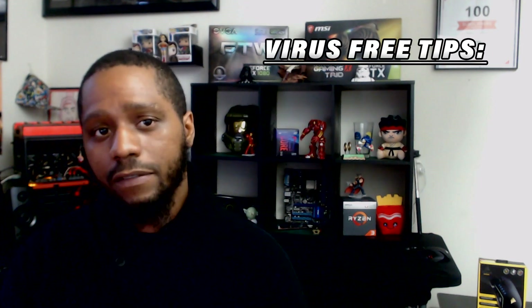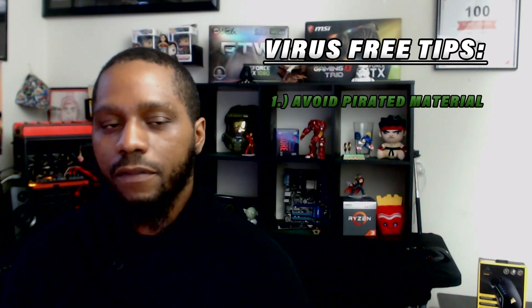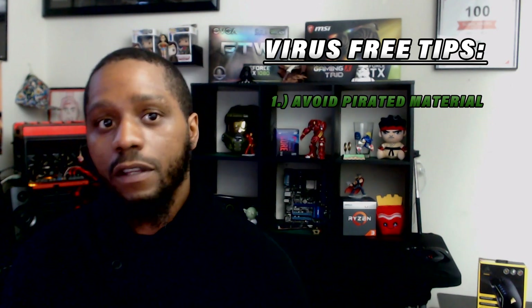Regardless of the package you choose, installing an antivirus program to run alongside the Windows Defender app will give you the best line of protection. And if you're feeling the value being presented so far, tap that like button below. Here are a few more tips you can employ to help keep your privacy safe online and protect your PC from viruses. Tip number one: avoid websites that provide pirated material. Almost all torrent sites are littered with malware, and your best bet is to avoid those sites altogether.